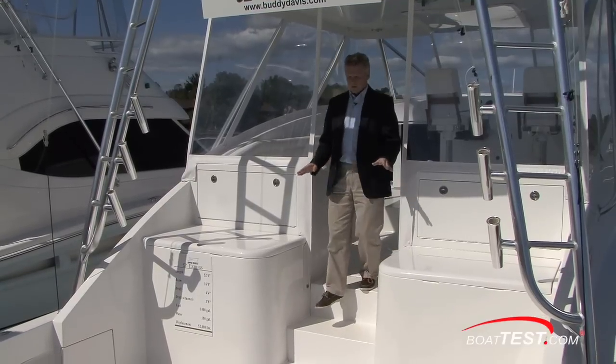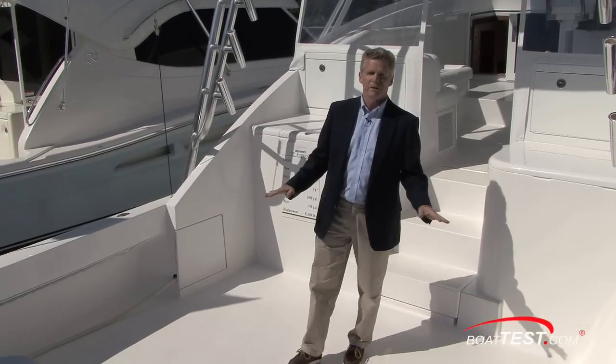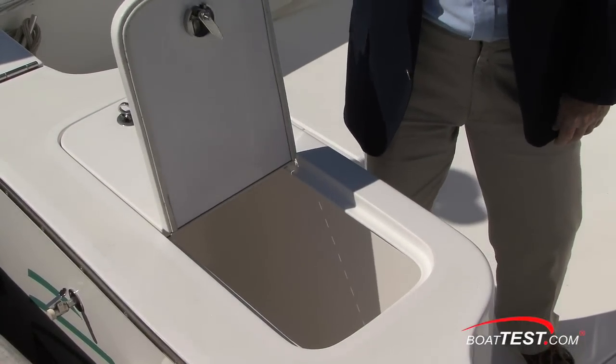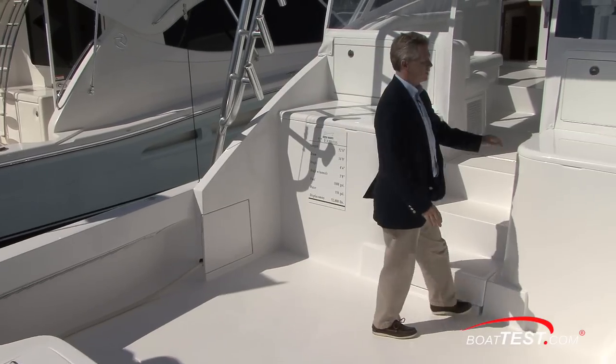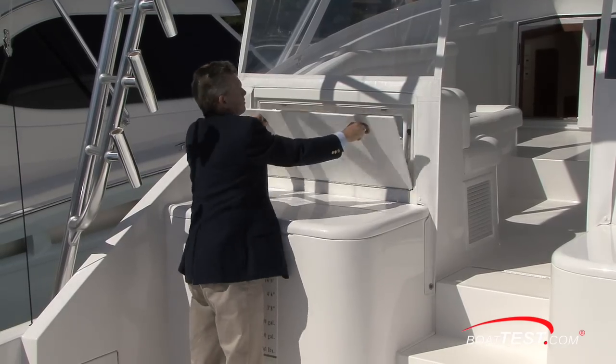Let's start back here in the main cockpit area where the real action takes place. 88 square feet of fighting room to do battle with. Huge bait wells in the back here and two very large freezer spaces. You've got plenty of tackle storage.